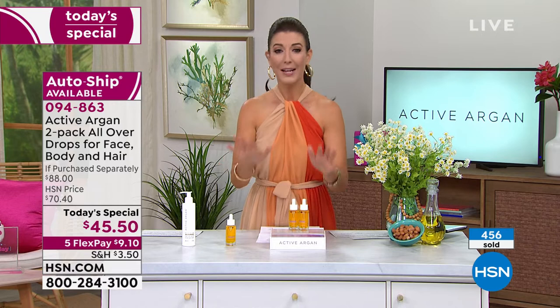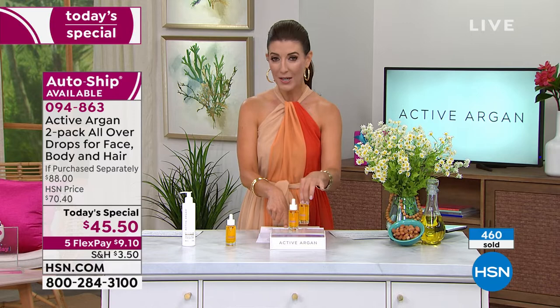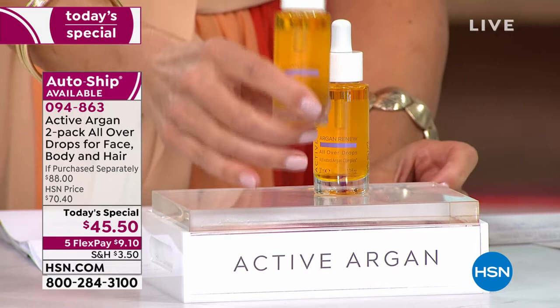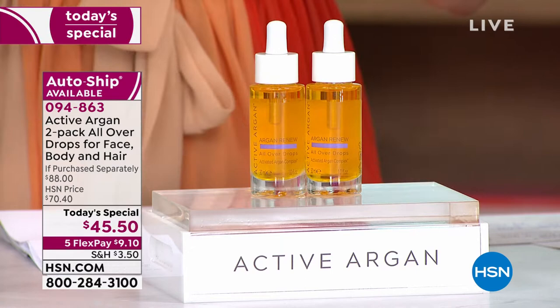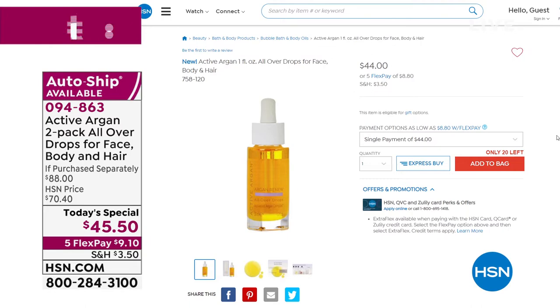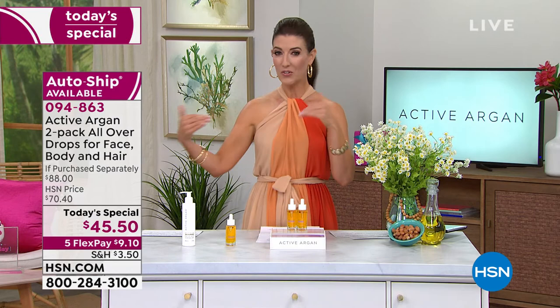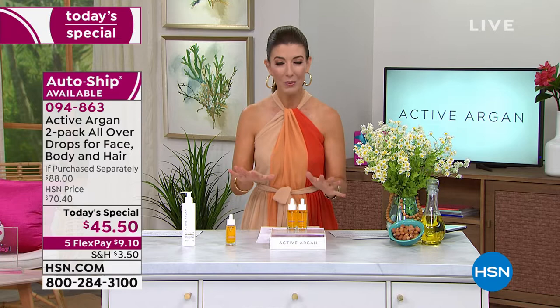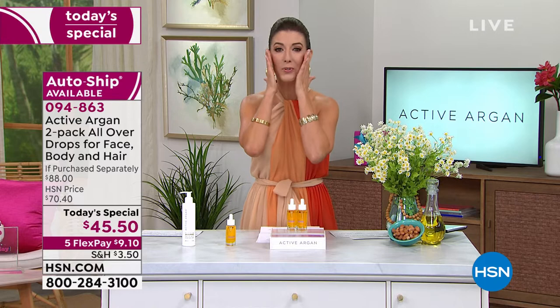Just one bottle is $44 on our website right now. Tonight we're giving you two for $45.50 — your second bottle is $1.50, which is like argan oil for a dollar. This is the best value of the year for the all-over body drops, and it is our today's special. Flex pay is interest-free monthly payments — just $9 a month. Go to hsn.com to place your order tonight and get your skin super hydrated.